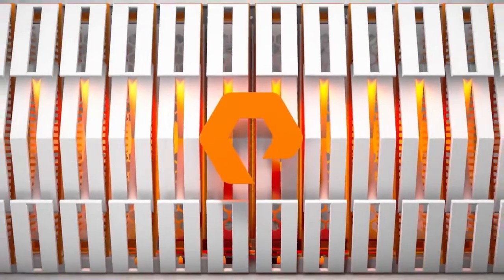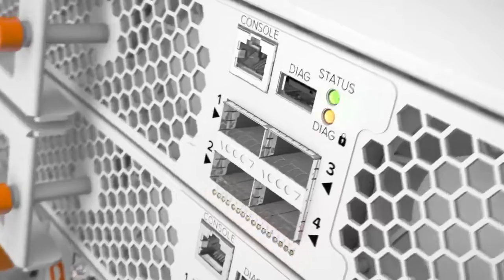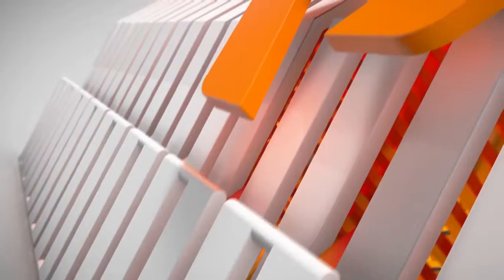Introducing FlashBlade, the cloud-scale data platform of tomorrow. FlashBlade powers tomorrow's discoveries, insights, and creations, one blade at a time.